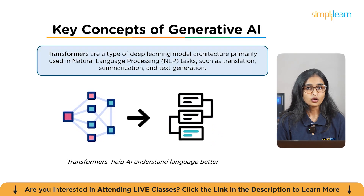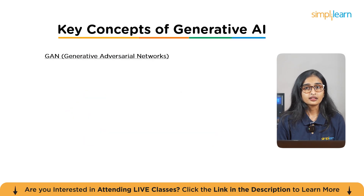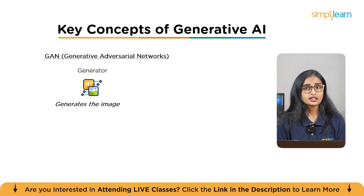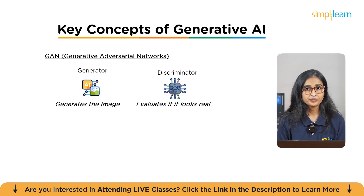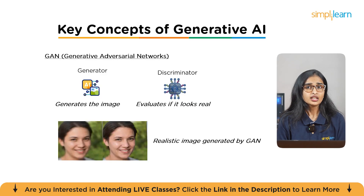The next key concept is GANs — Generative Adversarial Networks. GANs are all about creating new content like images or videos. Imagine an AI that creates an image of a cat so realistic you can't tell it's fake — using two models: one that generates an image and another that evaluates if it looks real. They work together, constantly improving the images until they're perfect. Pro tip: experiment with GANs by building small models yourself. It'll help you understand the competition between generator and discriminator and how they improve each other over time.